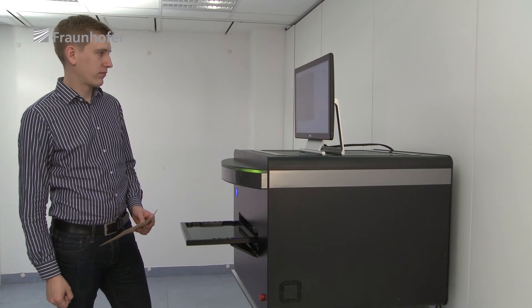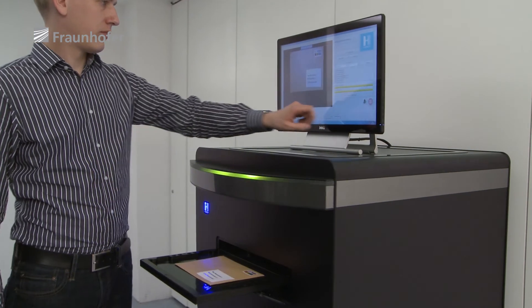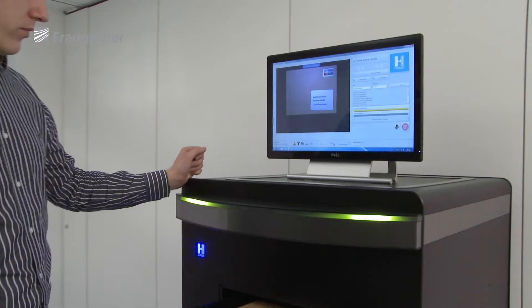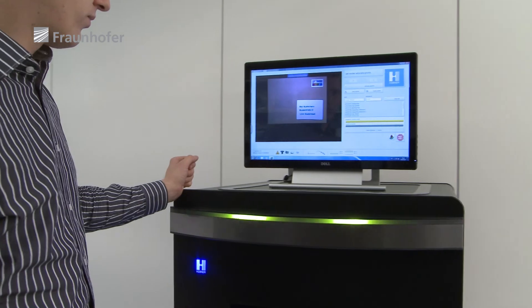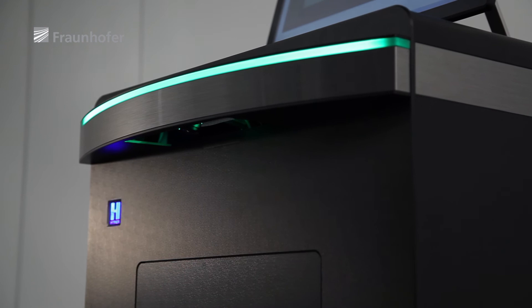The terahertz mailroom scanner makes our lives safer and is a perfect example of how excellent research, when partnered with industry, can generate innovations that open up entirely new markets for countries such as Germany.